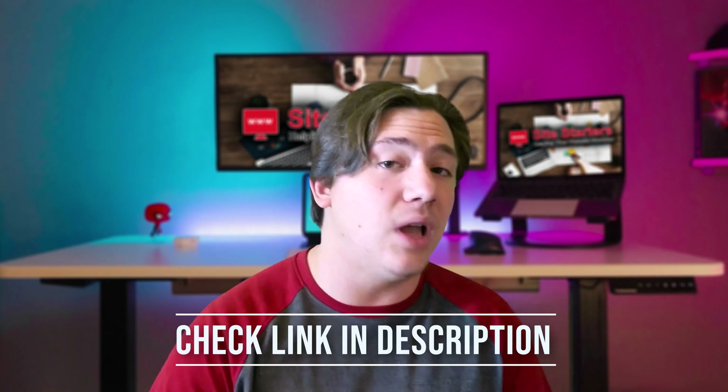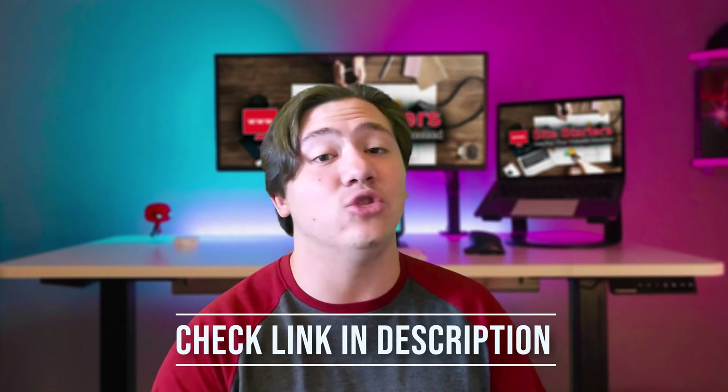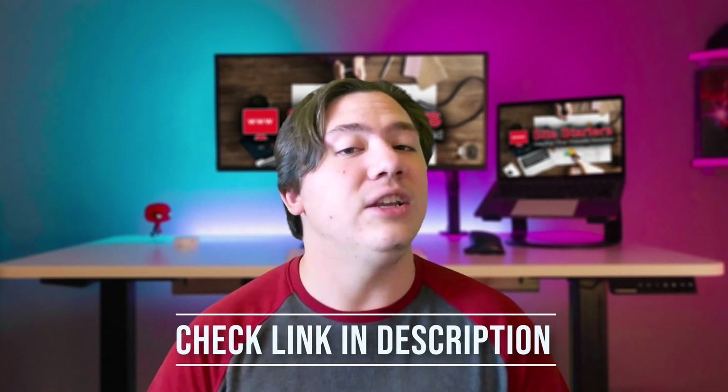If you'd like to check out my recommendations, I will put the link in the description below and there will actually be some special discounts available to you as well, so definitely check that out.